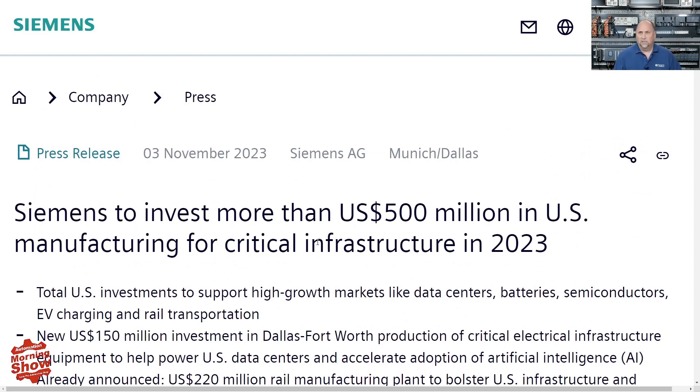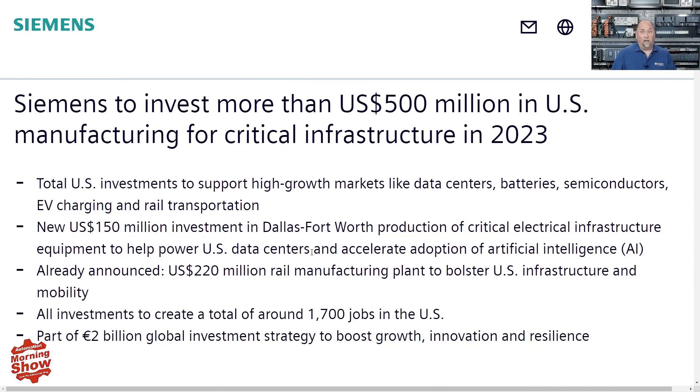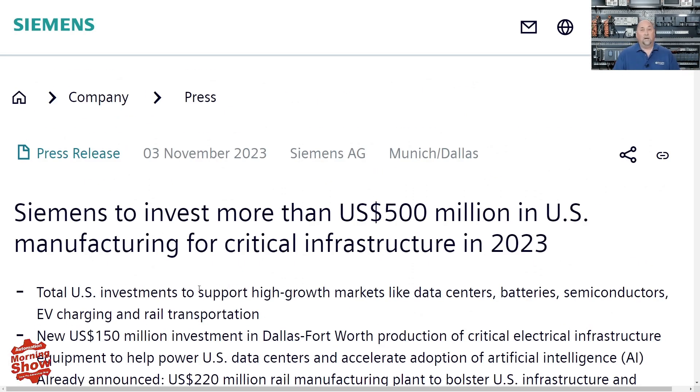Our first press release: Siemens is investing more than $500 million in U.S. manufacturing. We've covered this a lot lately, including the $220 million they plan to invest in rail manufacturing here in the USA. What's new is a $150 million investment in Dallas-Fort Worth for production of critical electrical infrastructure equipment — things for data centers and artificial intelligence. This is part of $2 billion Siemens is investing around the world.